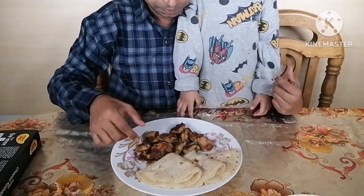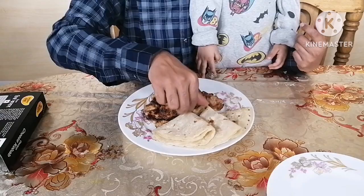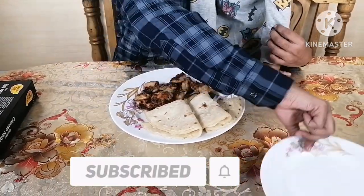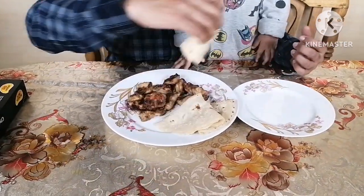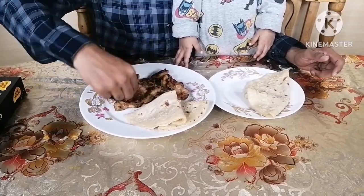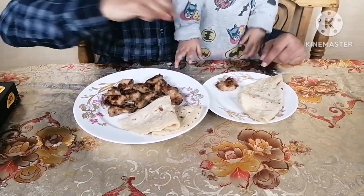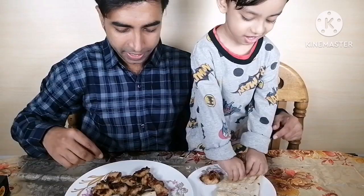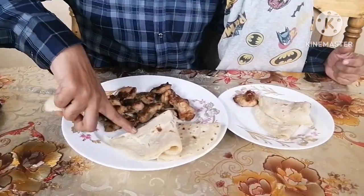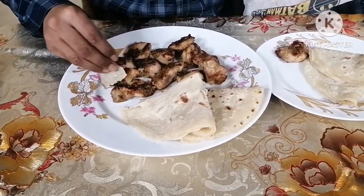So, we are going to try this frozen food. Let's try this one. This is cheese kebab.